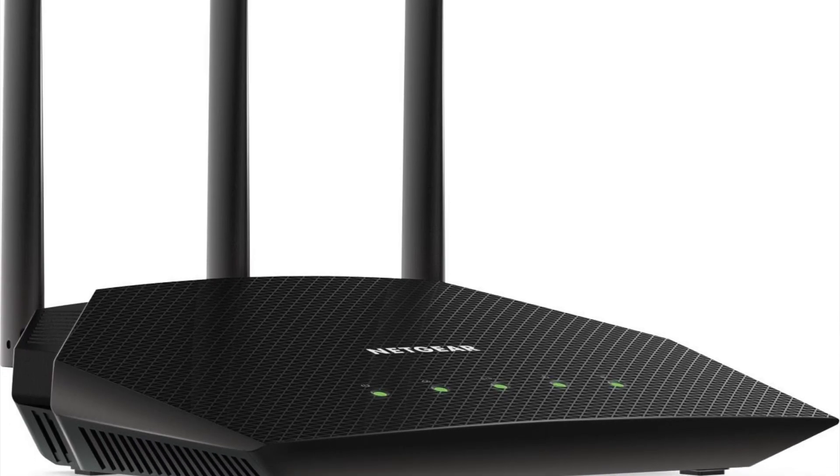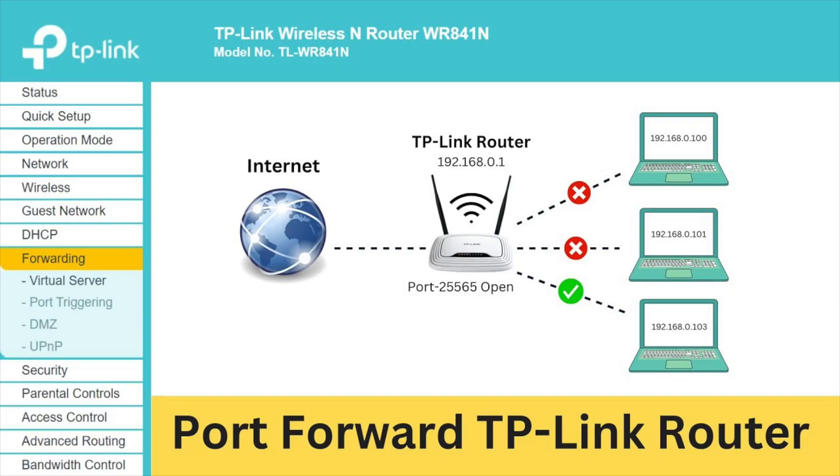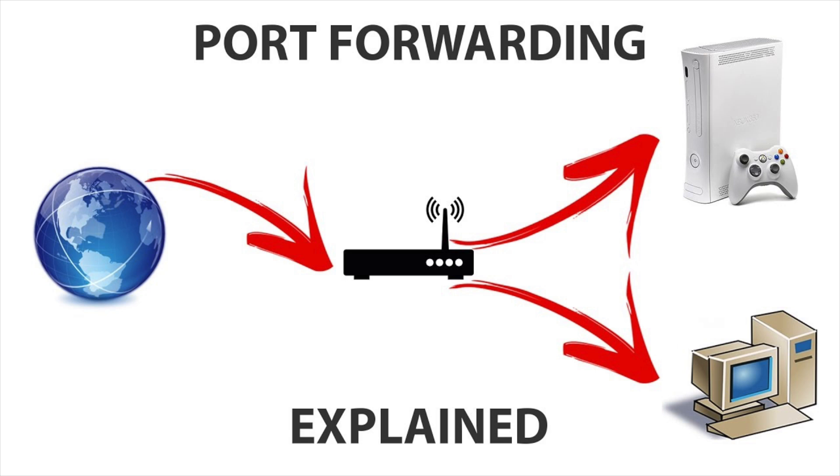Log in with admin credentials and do what's called port forwarding. You need to open up the ports that allow web traffic — commonly port 80 for HTTP and port 443 for HTTPS. Essentially you're punching a hole through your router's firewall to allow traffic to flow into ports 80 and 443. Within your router, create a port forward rule that forwards all traffic from ports 80 and 443 to the IP address of your NAS.